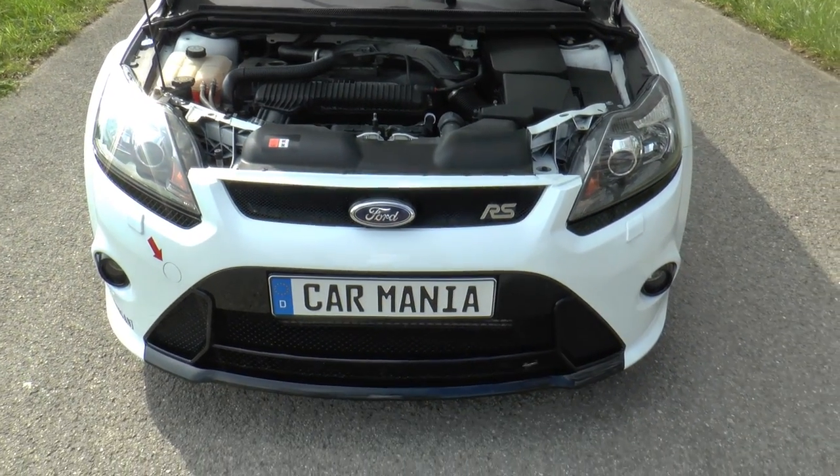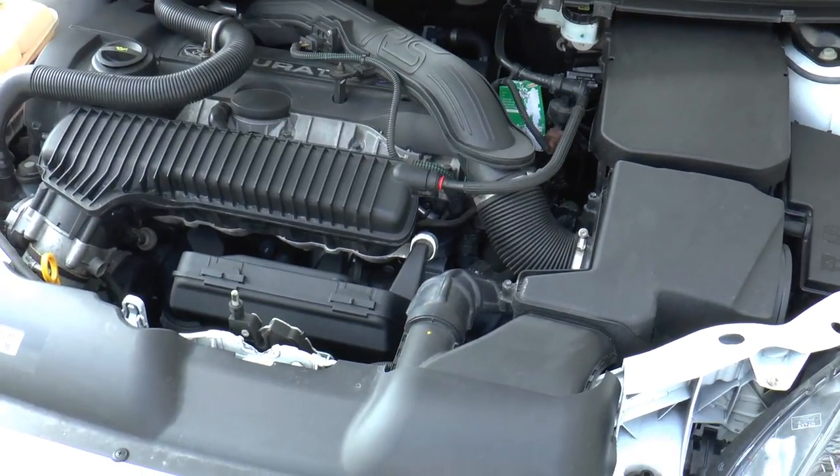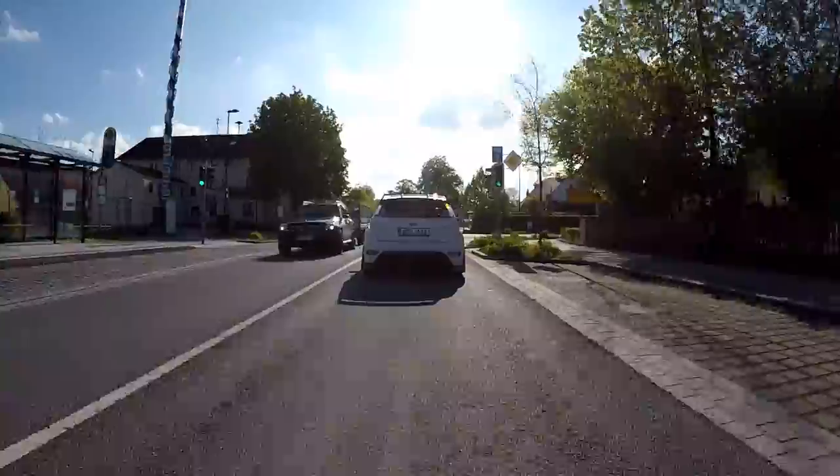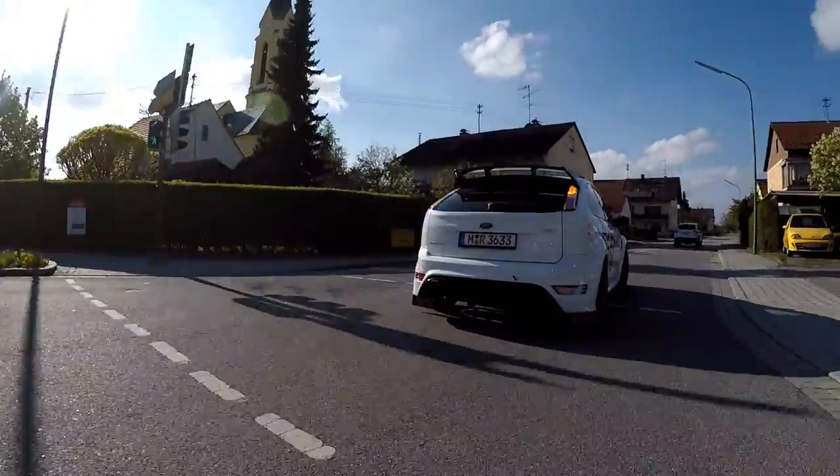Let's talk about that engine - what makes it a legend. It's the 2.5-litre 5-cylinder engine we already know from the Ford Focus ST, but it's a totally different thing. It's not just a software update - many hardware parts got changed. The cylinder head is wider, the intercooling is different with a bigger intercooler, a bigger turbocharger, and the charge pipe is bigger. This gains the power of 305 horsepower instead of the 226 that the ST has.